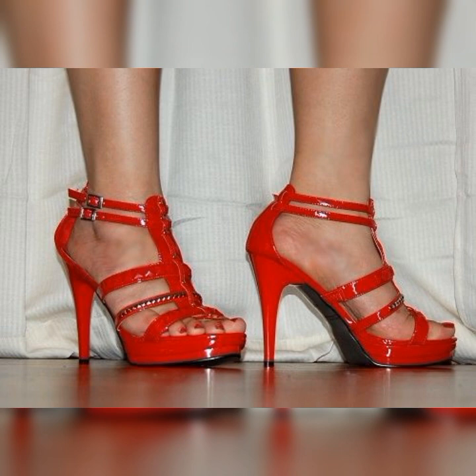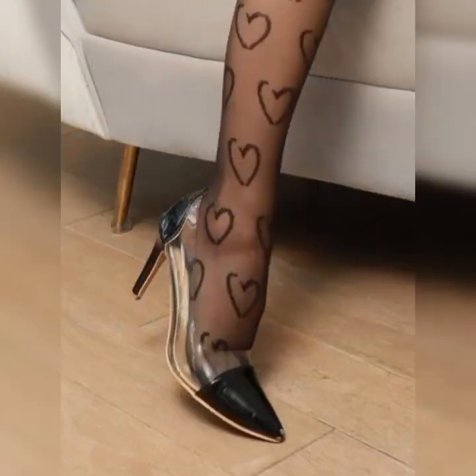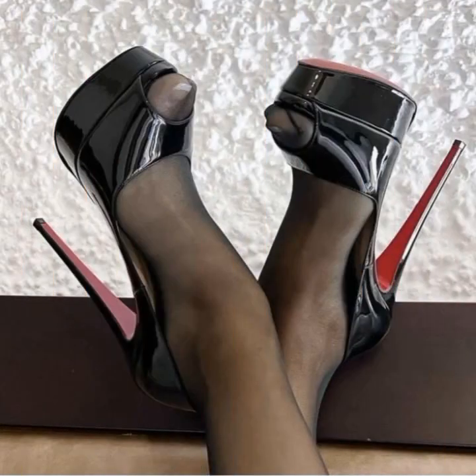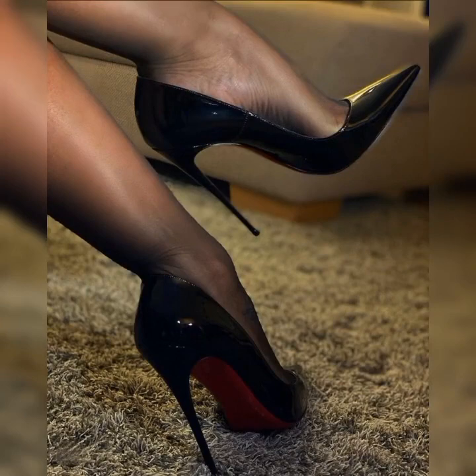Lash socks with stiletto high heel sandals are all about mixing elegance with a touch of edginess. They create an interesting contrast that can elevate any outfit. Whether you are going for a dressy or casual look, this combo is perfect for adding that extra something to your style.